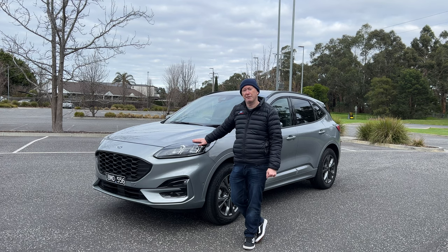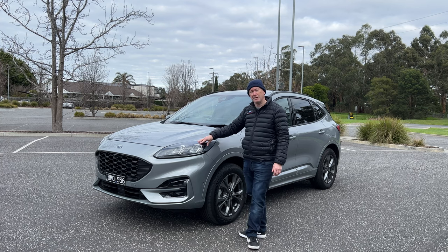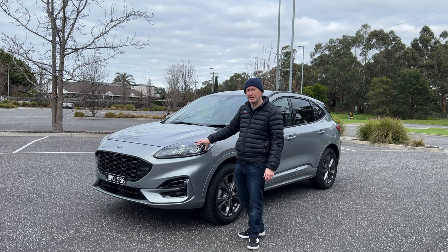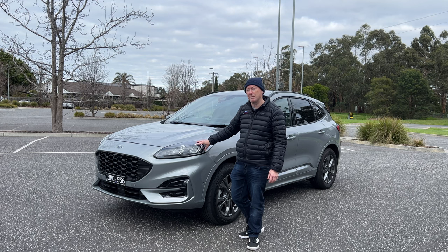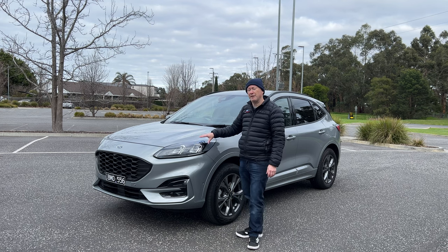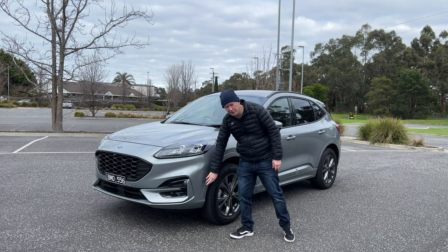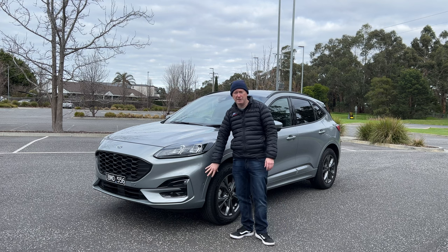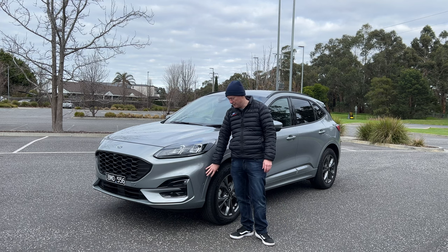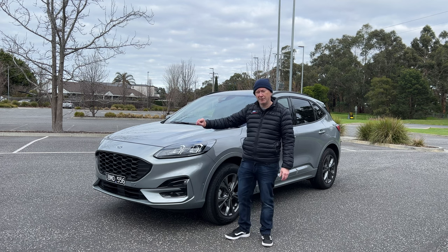This particular car in terms of pricing starts at $54,440. The vehicle we've got on test has a couple of factory fitted options. The first is the ST Line Pack, which gives us matrix LED headlights, a head-up display, an electric tailgate, and heated seats. Some really nice functions from that ST Line Pack.